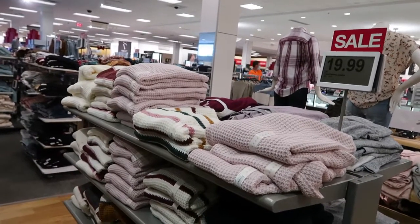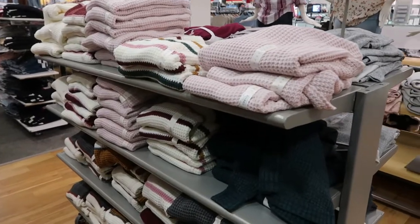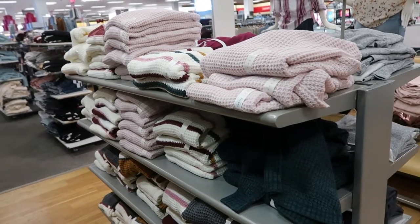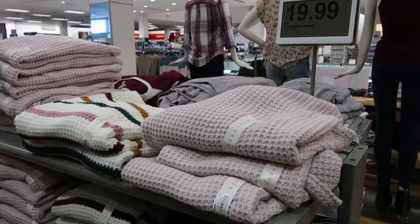We're in Kohl's today checking out the Black Friday sales. The sale starts on the 22nd and goes until November 27th.